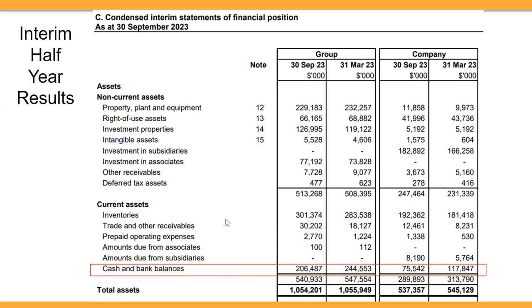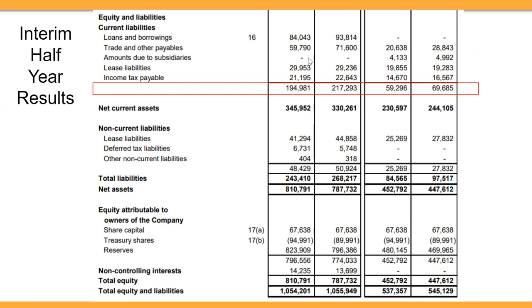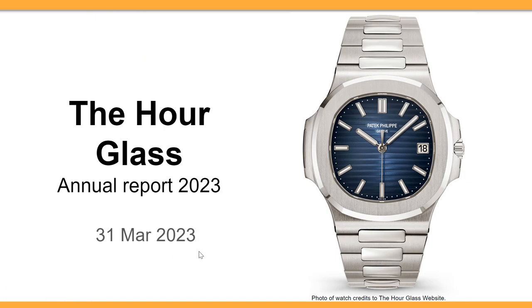This is also a net cash company. The cash of the company is 206 million dollars, which can cover all its current liabilities of 194 million dollars. So this is a net cash company.